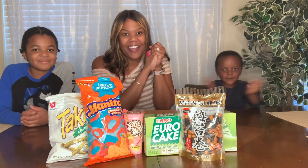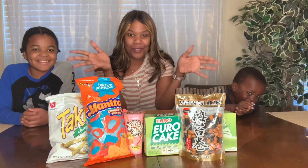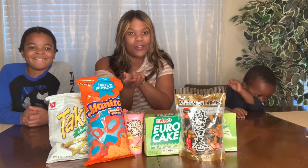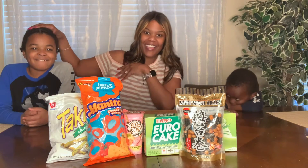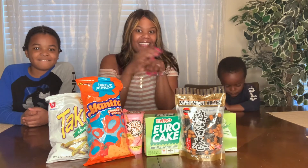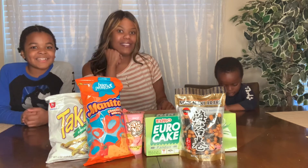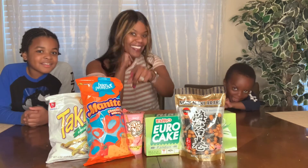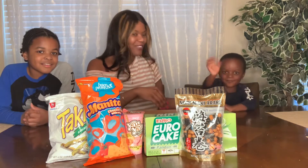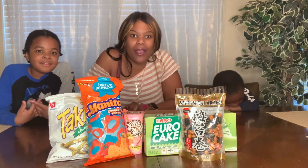All right, we are back. I have my other two boys with me. The first video was with my oldest boy Naz, who was 17. Now I have Nathan, who's 9 — say hi, Nathan — and then I have Noah, who is two years old.